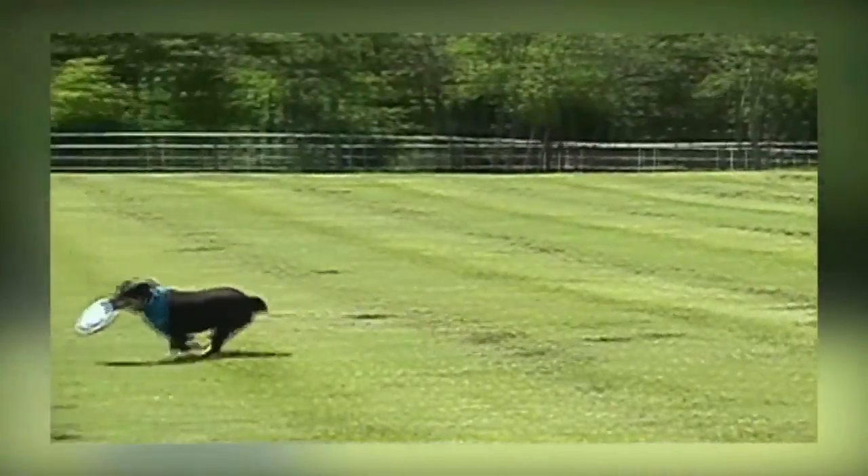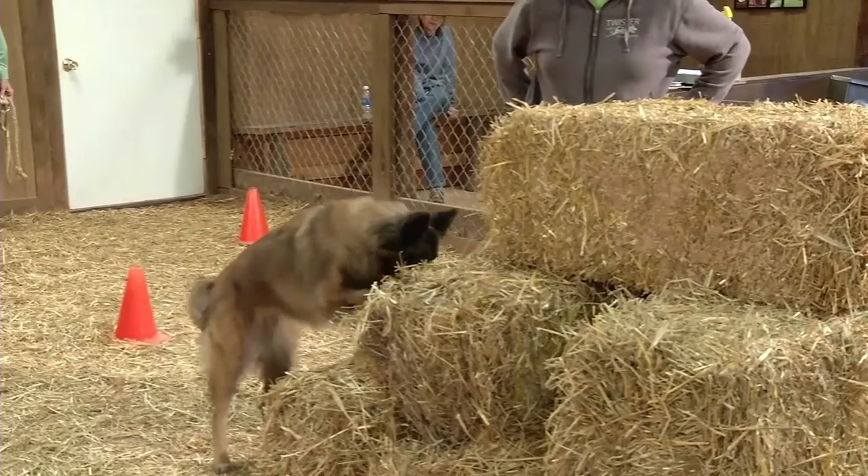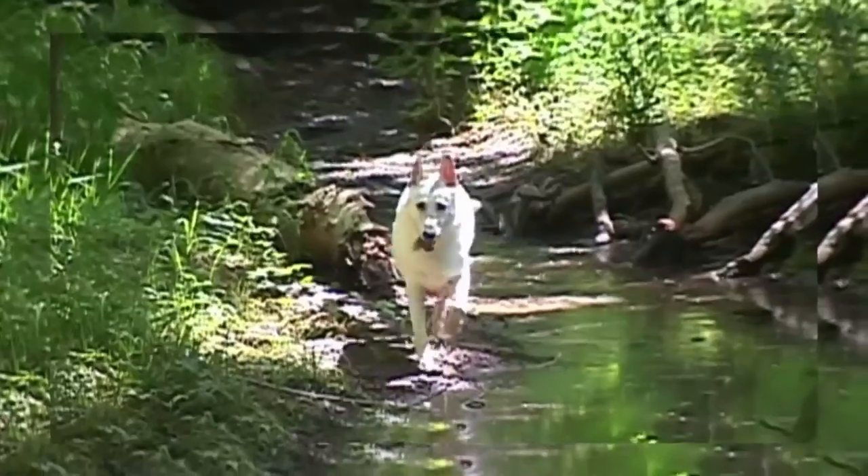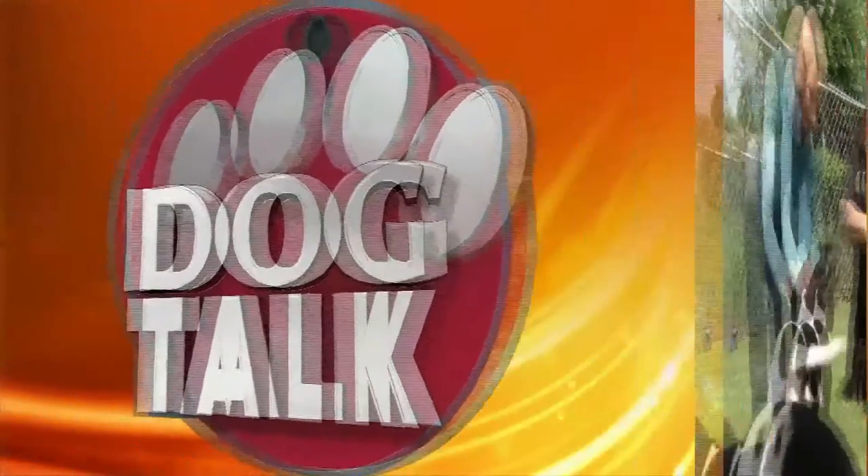Come on, let's go outside. Let's take a walk in the sun. There are things to learn and things to see. A big wide world for you, your dog, and me. Dog Talk.